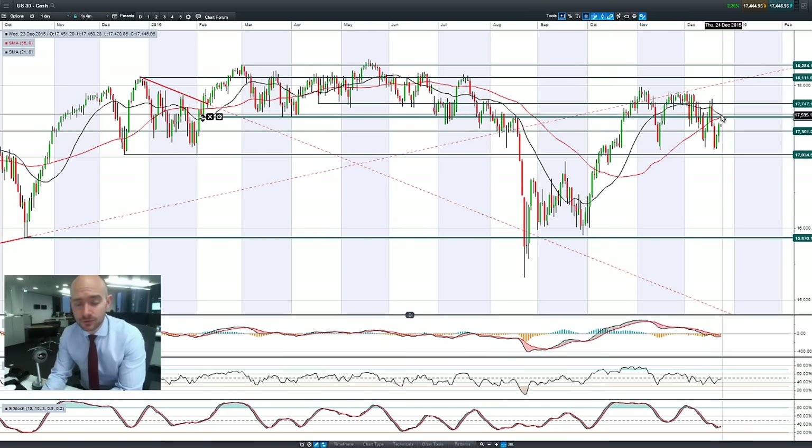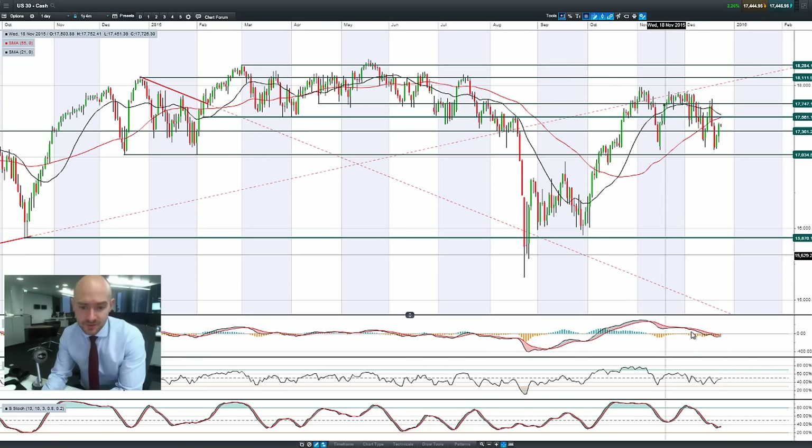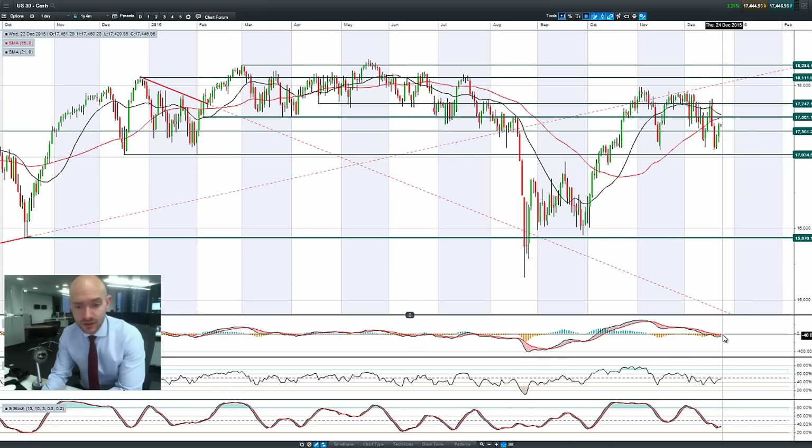We're almost close to getting a death cross here on the moving averages. The other technicals are still relatively neutral, though the MACD has now crossed that zero line, so that might add a little bit of short-term technical pressure. But we are above 17,361 right now, which if we do get any sort of retracement back down, could act as a potential springboard for a move back up to 17,561 should the markets go in that favor.